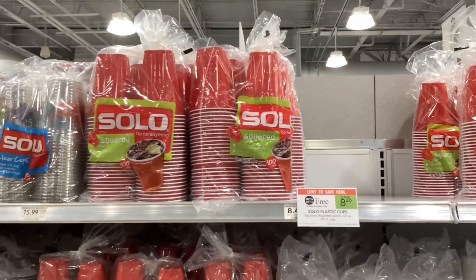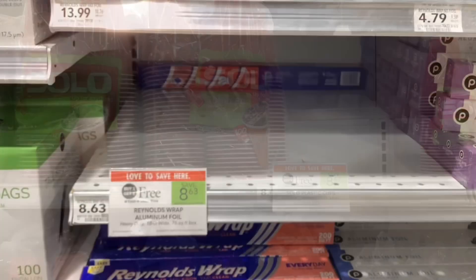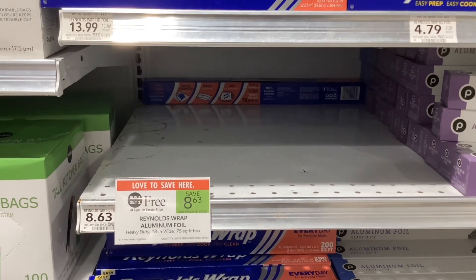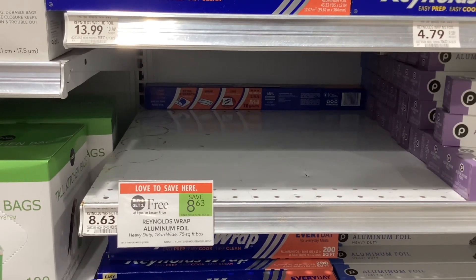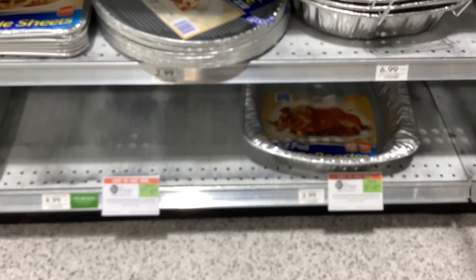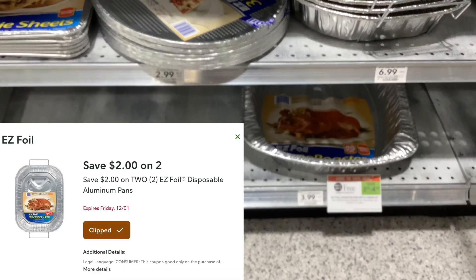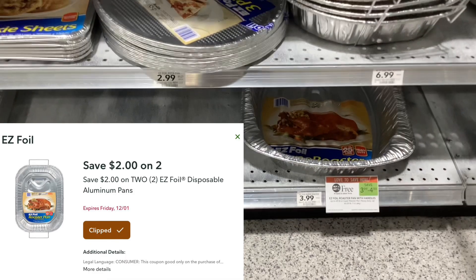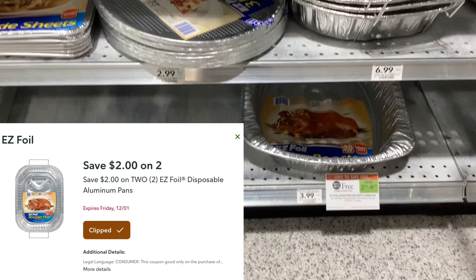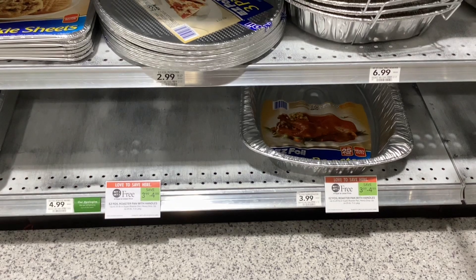Packs of the plastic Solo cups are buy one get one free at $8.49. We also have the Reynolds Wrap Aluminum Foil buy one get one free at $8.63. Some of the Easy Foil aluminum pans are buy one get one free — the price depends on which one you get — but we also have a digital coupon for $2 off when you buy two. That coupon does expire Friday though, so if you want to pick up this deal, you have to do it either today or tomorrow.